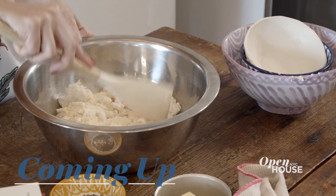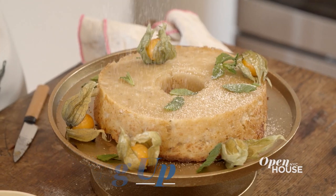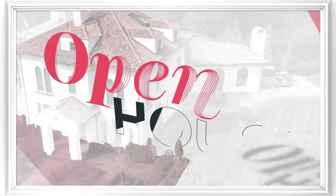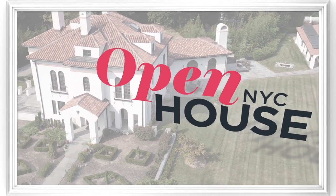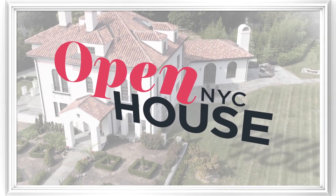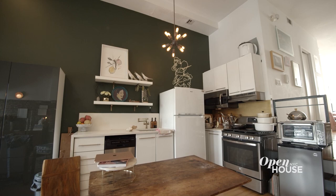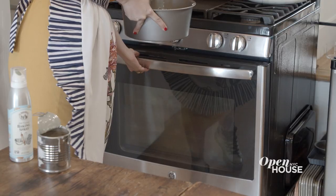Coming up in just a few short minutes, we join Mariana for a closer look in her kitchen while she prepares a delicious dessert from her book. Welcome back, everyone. Now we rejoin Mariana Velasquez in her Brooklyn kitchen that she designed to her exact specifications.